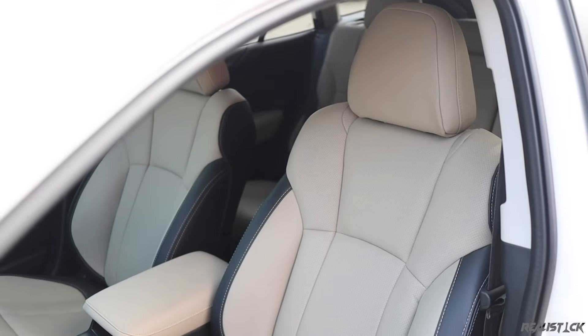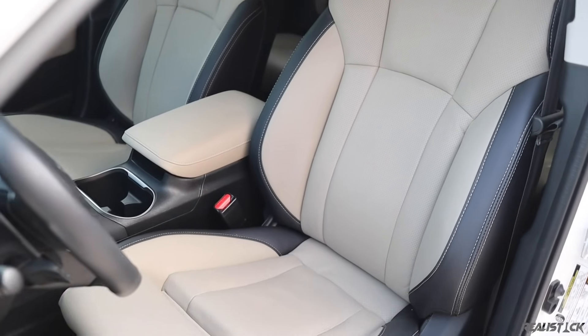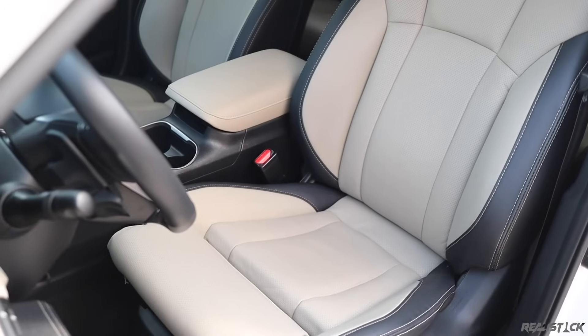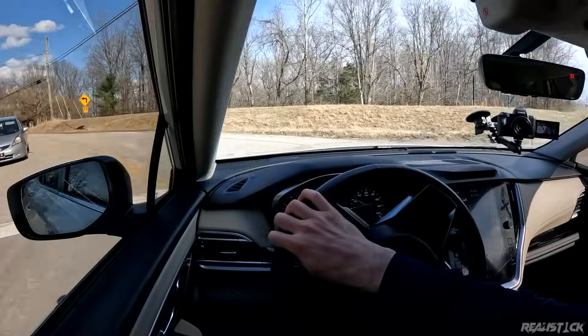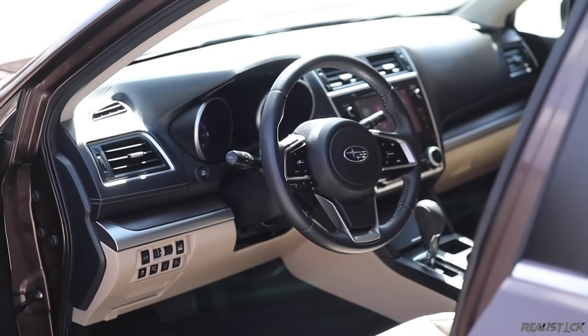The seats are pretty plush and well-contoured. I think they're definitely better than the seats in the Forester and leagues ahead of even the seats in the previous generation Subaru Outback. Having driven the 3.6 around a bit lately, I've noticed this is just a big step ahead in quality when compared to that car.